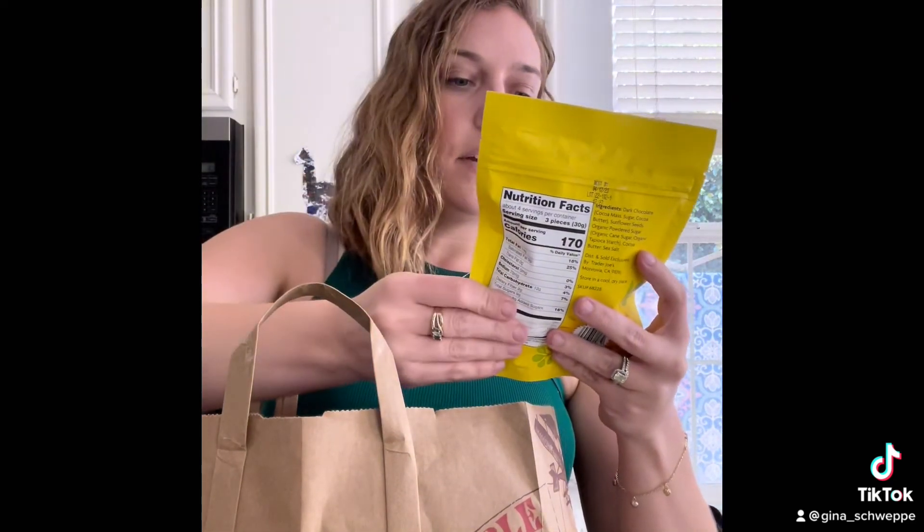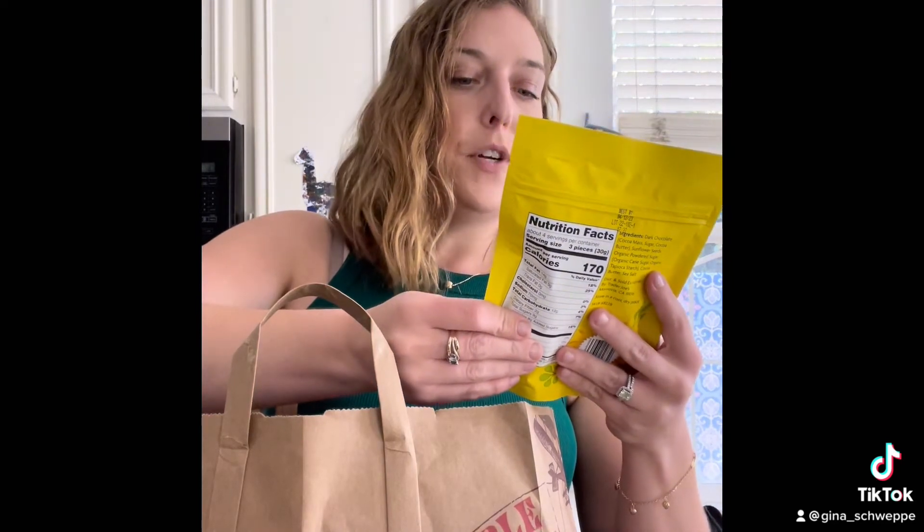I got some brioche hot dog buns — another repeat buy. I also got these for myself: the dark chocolate sunflower seed butter cups. They're gluten-free, soy-free, dairy-free, nut-free, peanut-free, and vegan, so these are safe for me to eat.